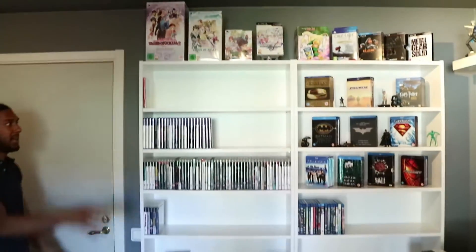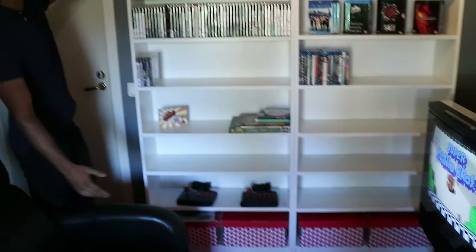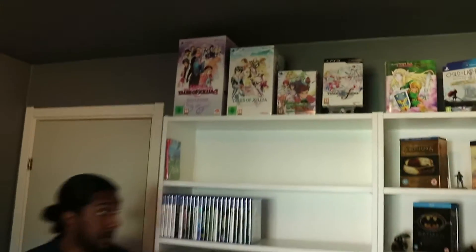Welcome to the first area. When you enter the room you will be welcomed by the two IKEA Billy shelves which has all of our games, the Blu-ray movies, the boxes, the collector boxes for all the video games.